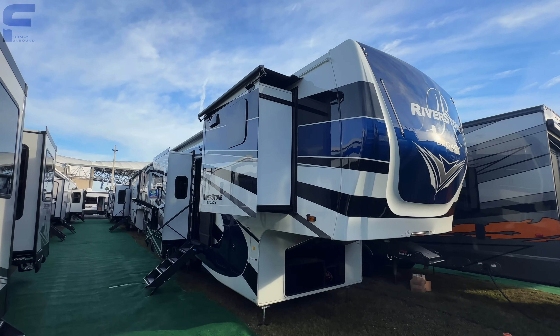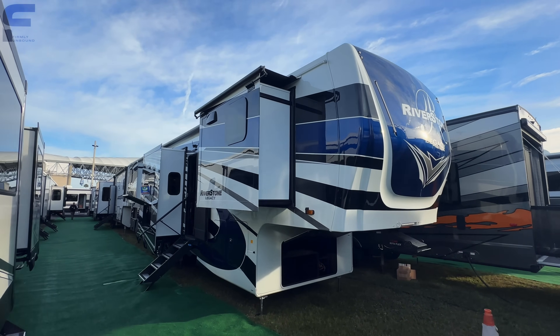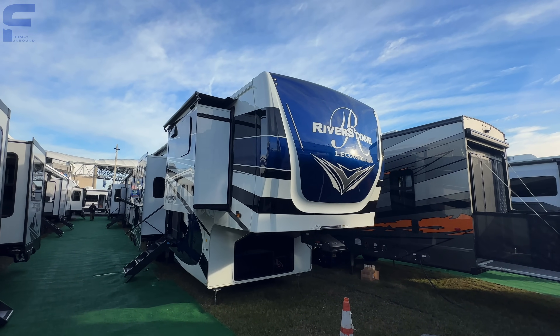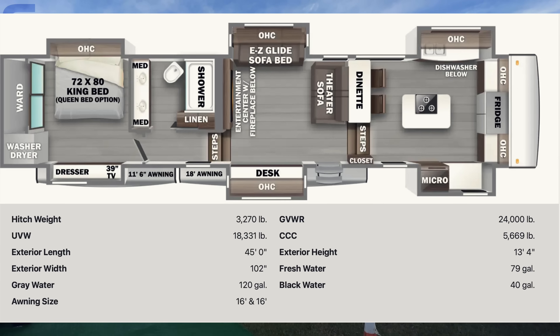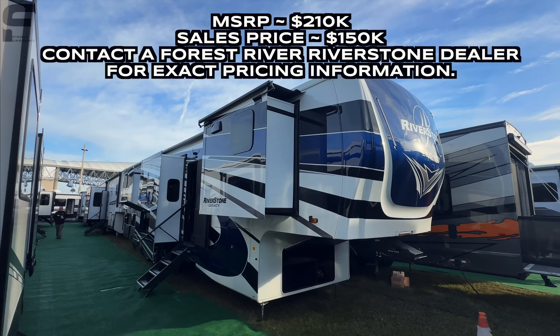What's up, y'all? Welcome back to another video. For y'all that are new here, my name is Miles with Firmly Unbound. I am here at the Tampa RV Show. It's the first day of the show that I'm here filming — January 17th, Wednesday — and it will run through Sunday. I don't know when I'll get this video uploaded exactly; it might be after the show's already over, but this is the event I'm here filming at.